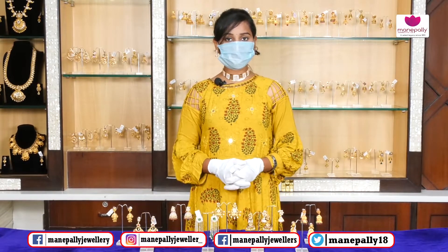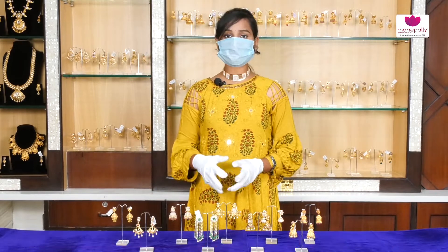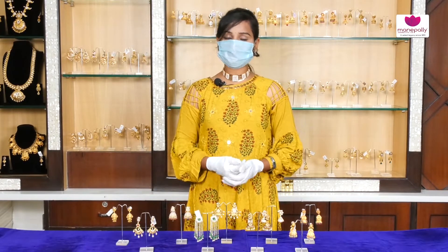Now we are going to show the Bridal Collection — necklace, Haar Alu and Chaukas. Today we are going to show the earrings. There are a number of designs and latest collections available here at Manipalli Juniors.